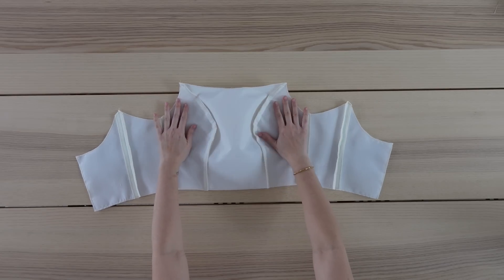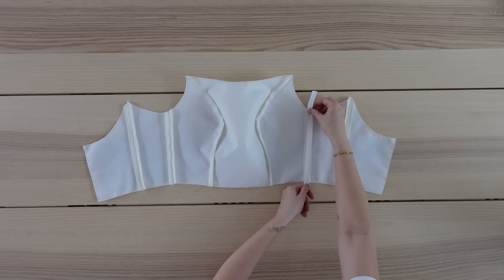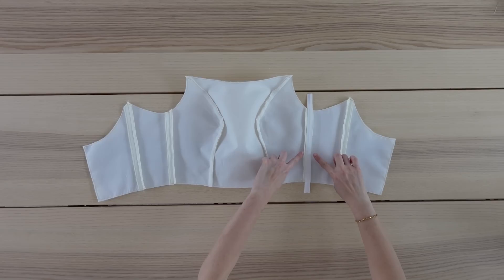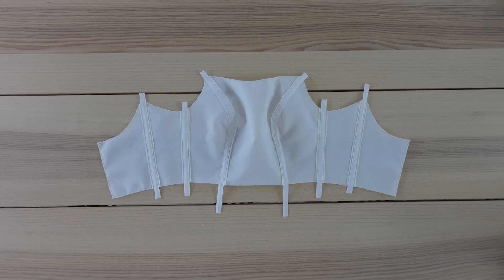Here is what the wrong side looks like, and I've also gone ahead and pressed all of the seams nice and flat. Next, I'm going to make my boning channels. I'm using bias tape, and I'm placing it along the seam, making sure it is centered. I'll sew along both sides of the bias tape, creating a channel. I'll repeat this step with all of the other seams, and this is what it should look like with all of the boning channels sewn on.